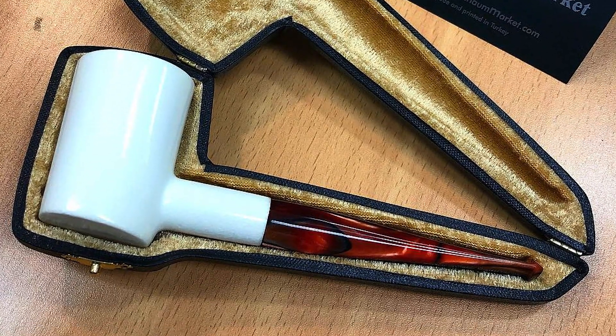Most people love this color change because it adds age and character to the pipe as you smoke it, and it continues to smoke amazingly even when very dark. When mined, meerschaum is soft and easy to carve into the desired shape. It's then cooked in a kiln to harden it, and after hardening it's dipped in beeswax before it's ready to use.